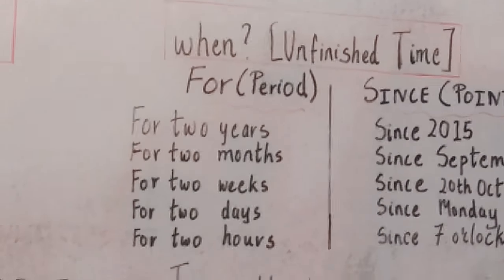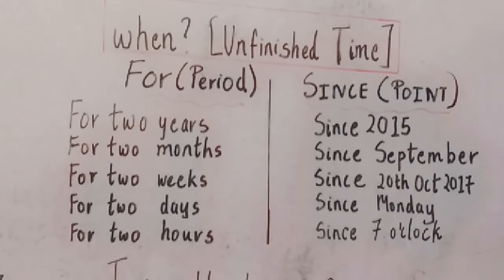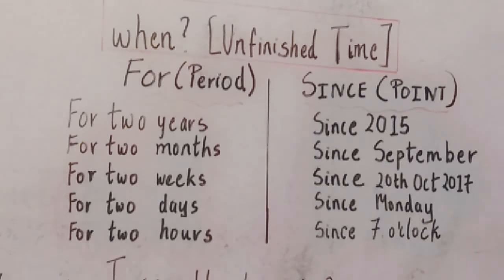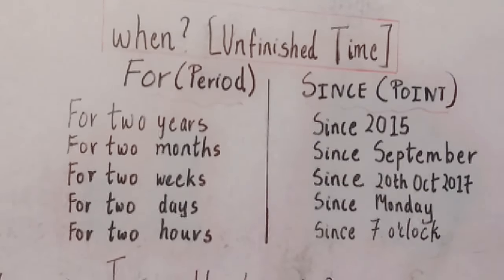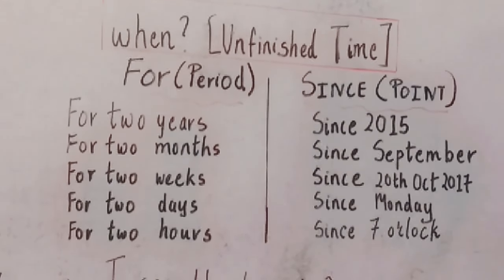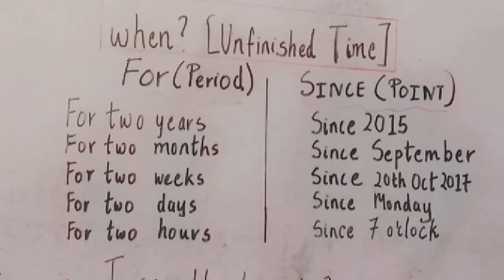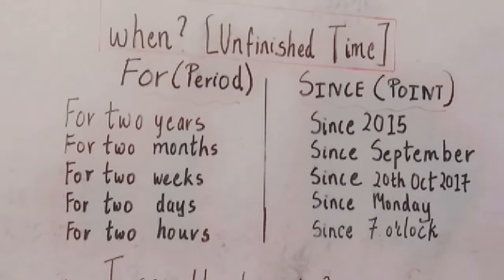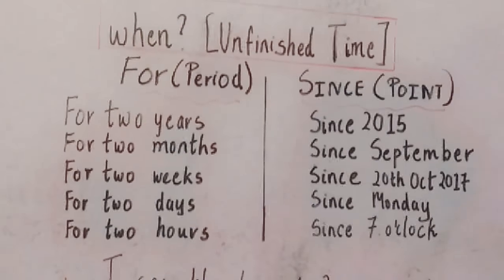I have gone to the market is talking about an unfinished time. It is completed, but it is not showing when it was completed. So for example, you can use the word 'for' — for two years. You can also use 'since' — since when? Since 2015. So assume if this year is 2017, since 2015. For two months, it would be since September, because right now the month is November. So it will be since September, that means for two months.